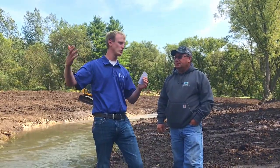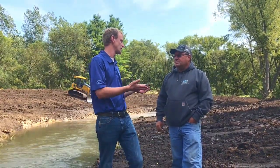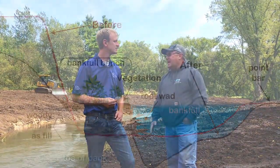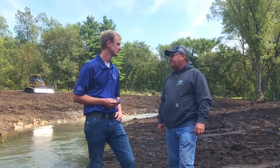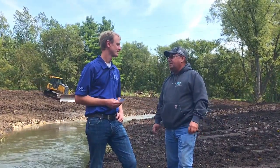You're using rock, you're using some wood — just tell us a little bit about the project and what you're after. Well, when we started out on this project, the banks were 6 to 8 feet high, so we're lowering the banks and letting the floodplain open up, allowing the water to have a place to go without putting pressure on the stream banks.